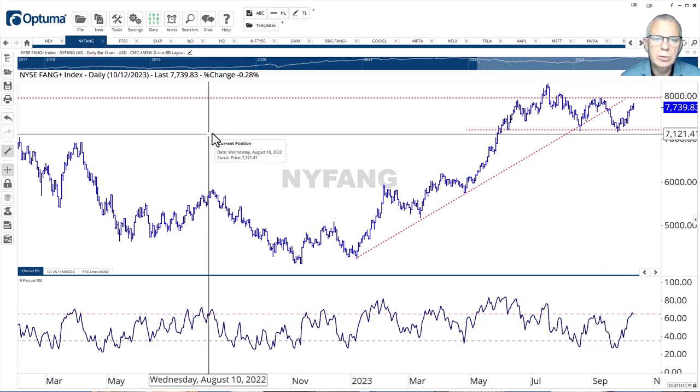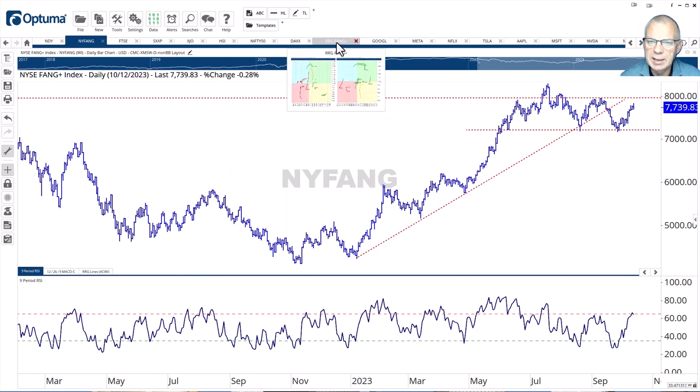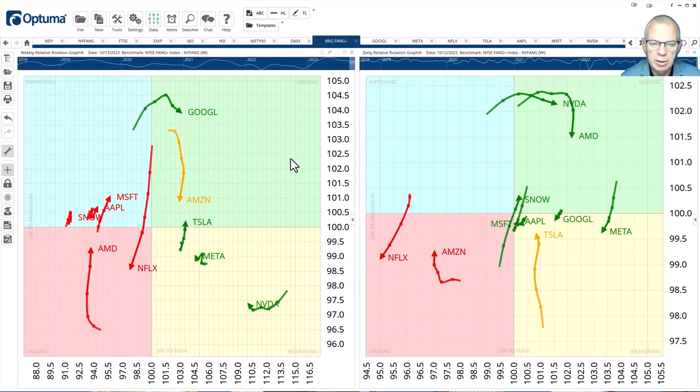Now let's dive into the components of the New York FANG index with a look at the RRG consisting of the stocks in that index — weekly on the left, daily on the right. A few tails stand out. First, from a negative point of view, it's Netflix. Look at that big red tail pushing into the lagging quadrant, rolling over inside improving, just shy of getting into leading, and now pushing deep into the lagging quadrant on a weekly scale. On the daily, this is confirming that rotation — both tails are now pointing in the same direction, underscoring that weakness.